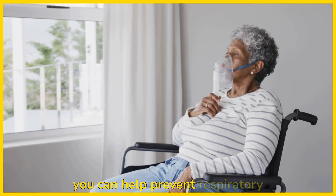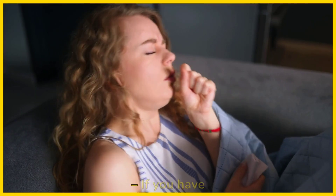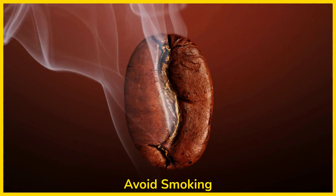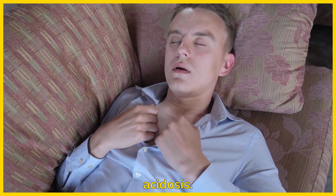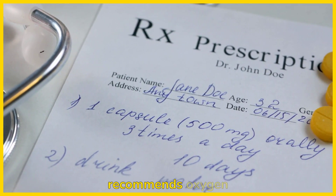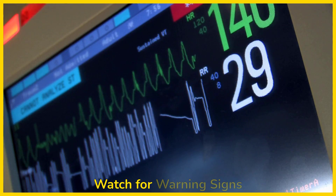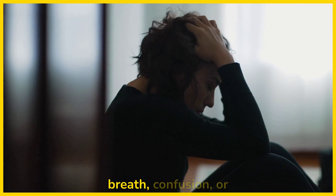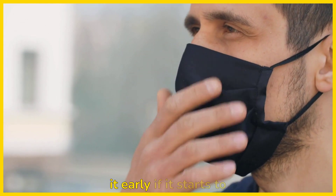Let's talk about how you can help prevent respiratory acidosis, especially if you're at risk. Manage chronic conditions: if you have COPD, asthma, or sleep apnea, make sure you follow your doctor's treatment plan. Avoid smoking: smoking damages the lungs and can make breathing more difficult, increasing the risk of respiratory acidosis. Use oxygen therapy if prescribed: if your doctor recommends it, follow their instructions to help maintain proper oxygen levels. Watch for warning signs: if you have a condition that affects your breathing, monitor yourself for symptoms like shortness of breath, confusion, or fatigue. By managing these risk factors, you can help prevent respiratory acidosis or catch it early if it starts to develop.